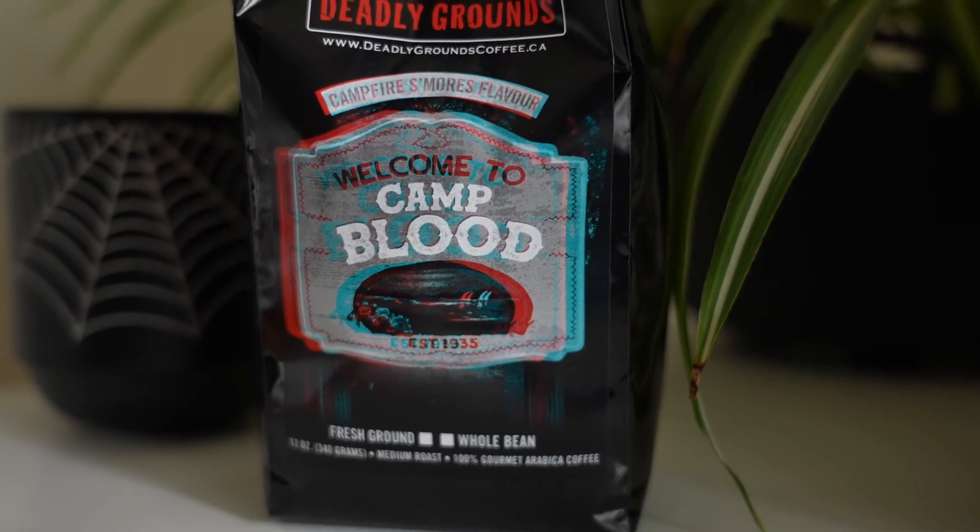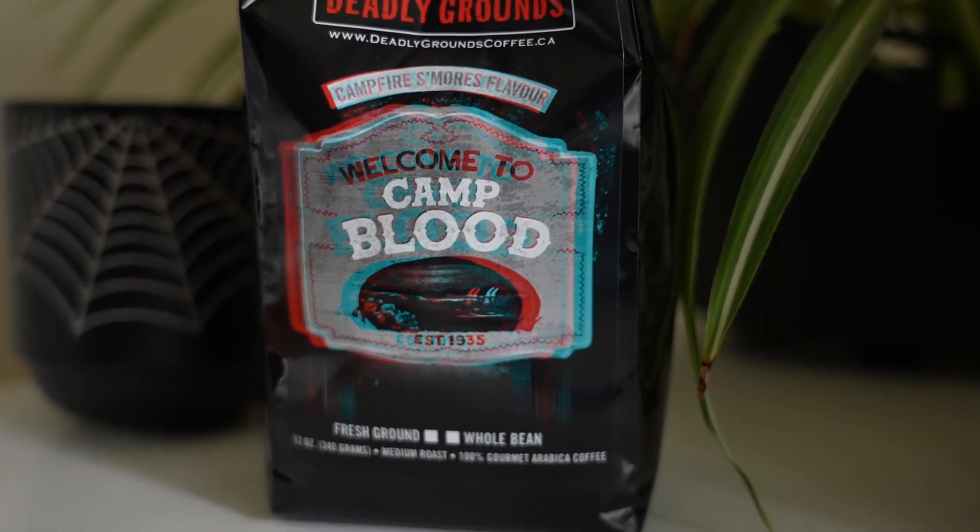I really like flavored coffee, which is why I wanted to try this place. I'm super stoked that I found it — totally worth it. Decent prices, Canadian — all good. I'll definitely be trying other flavors.